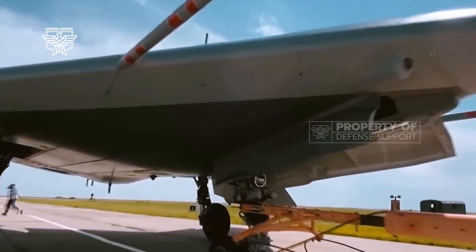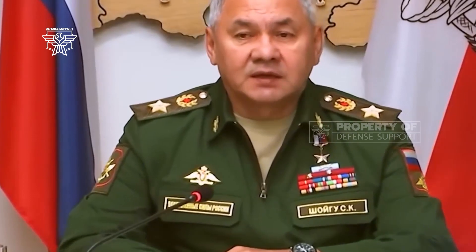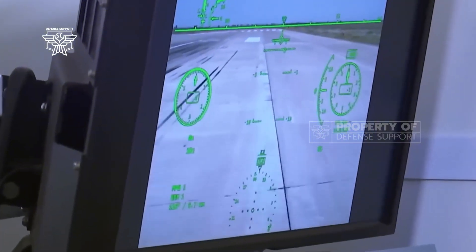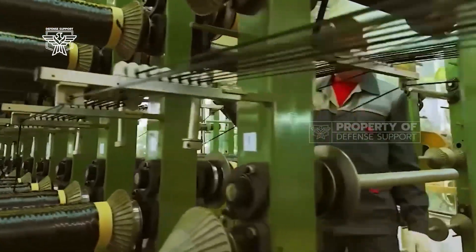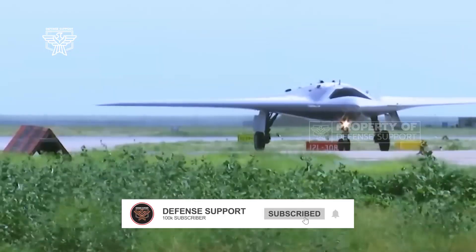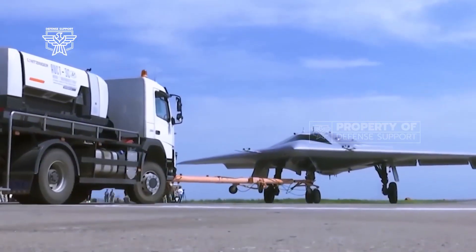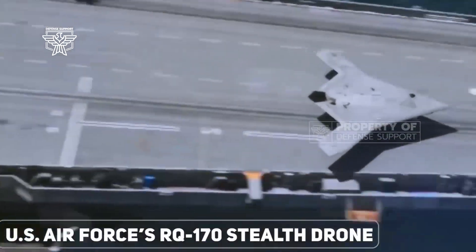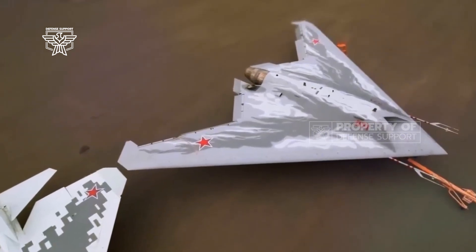The S-70 is supposed to eventually operate in collaboration with fifth-generation Su-57 fighter jets to expand the latter's radar field. It must also be able to use its stealth capabilities to designate remote targets for its lead aircraft without being detected. Its two internal bays should hold up to 2.8 tons of weapons. In January 2021, the S-70 reportedly destroyed a ground target during a test, using a 500 kg unguided bomb dropped from its internal chamber.